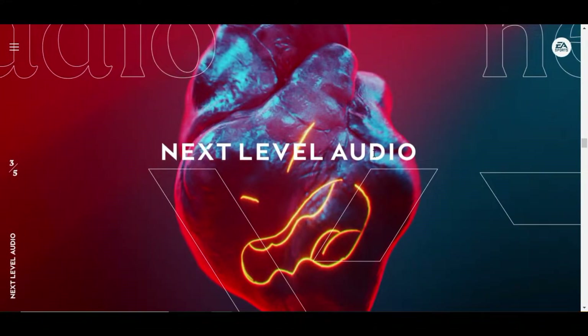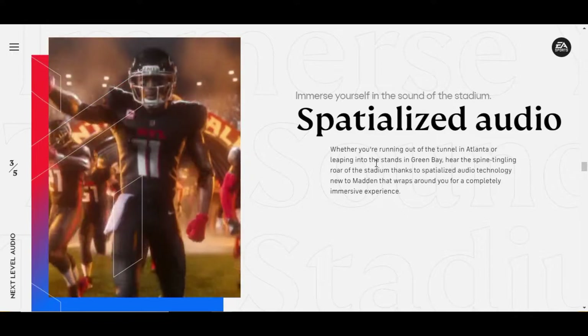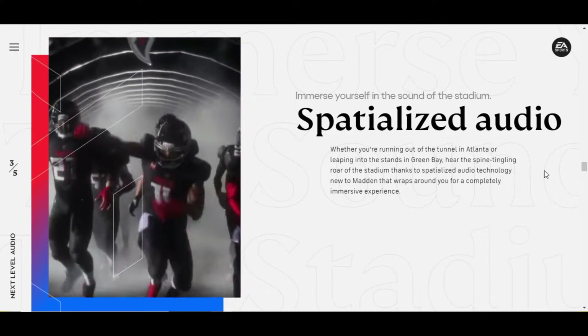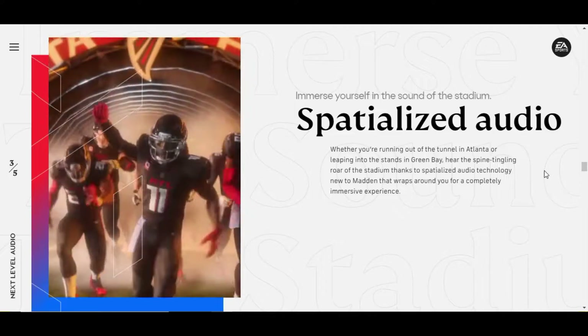The third category is Next Level Audio. The new feature here is Specialized Audio. Whether you are running out of a tunnel in Atlanta or leaping into the stands in Green Bay, hear the spine-tingling roar of the stadium thanks to specialized audio technology new to Madden that wraps around you for a completely immersive experience. And you will experience the same in FIFA 21 too.